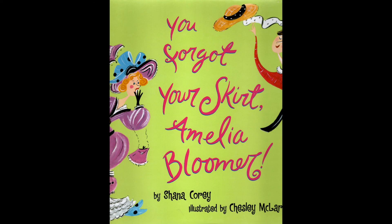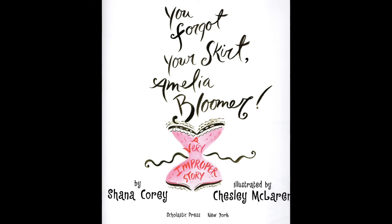This book is called You Forgot Your Skirt, Amelia Bloomer, and you're going to find out how Amelia was without a skirt. This book was written by Shanna Corey and illustrated by Chelsea McLaren.